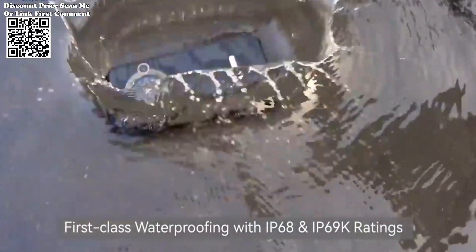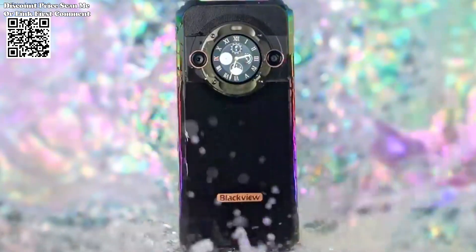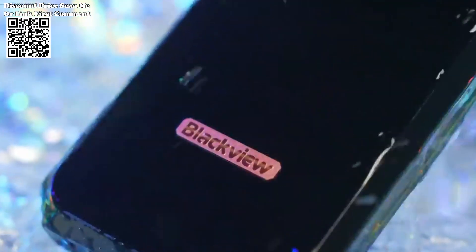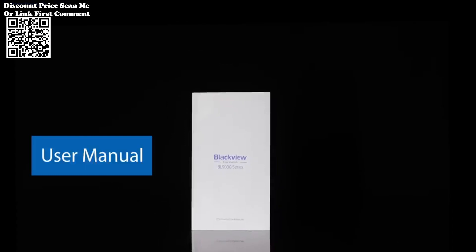The BL9000 doesn't stop at the basics. With OTG on-the-go support, users can connect external devices, expanding the phone's functionality. The inclusion of FM radio ensures entertainment on-the-go, while NFC enables convenient mobile payments and data transfer.